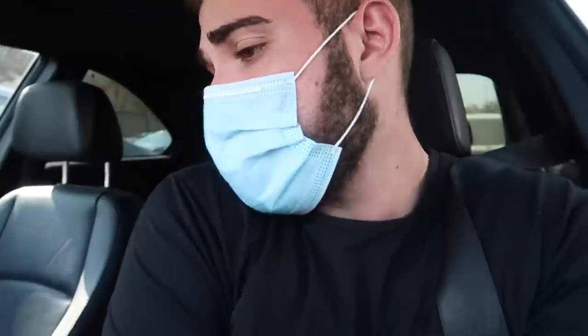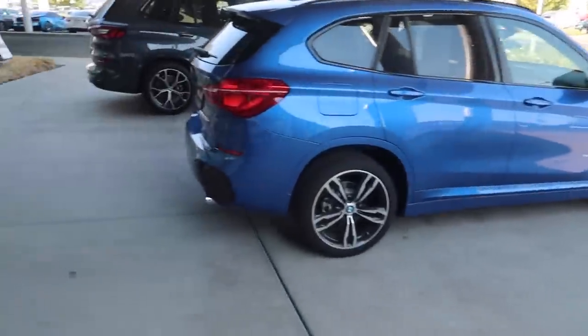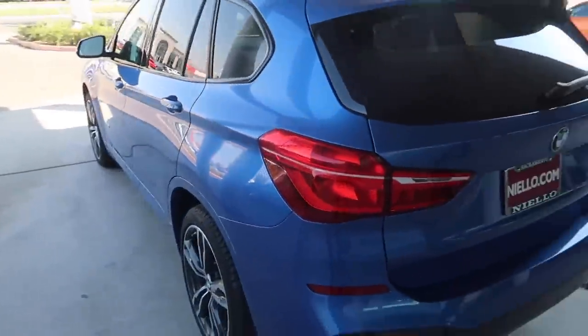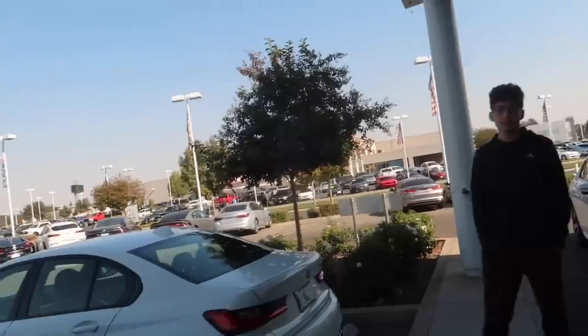We're here at the BMW dealership and we actually saw something I've never seen before — a blue i8. I want to check that out. Look at this blue X1 — this is absolutely gorgeous. What do you think of this color? This is a nice color. Oh my god, it's a little small for an SUV but it looks good. That is a blue i8 — I've never actually seen that before, it looks really good. Not gonna lie, I still prefer the white though. Coco made the right decision.